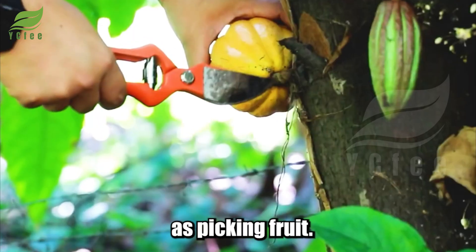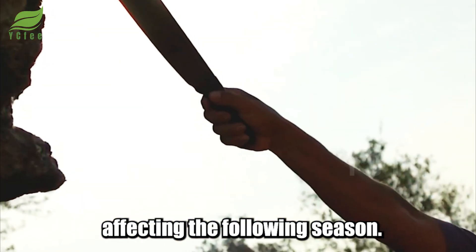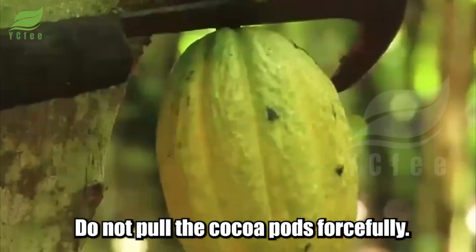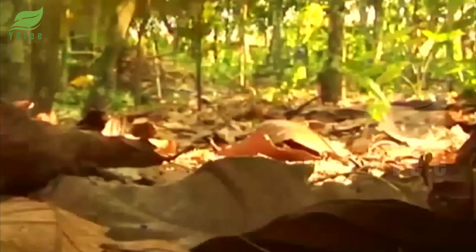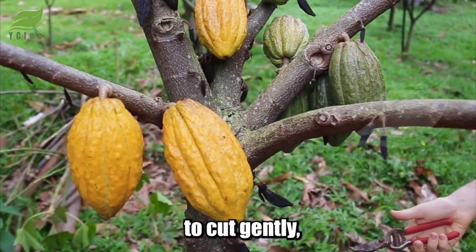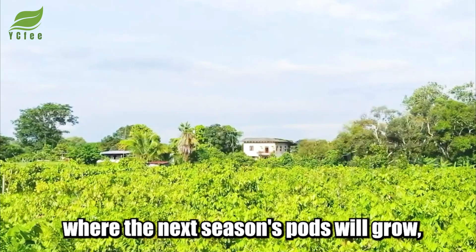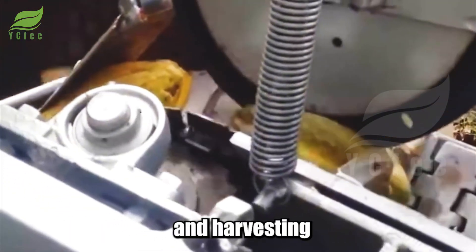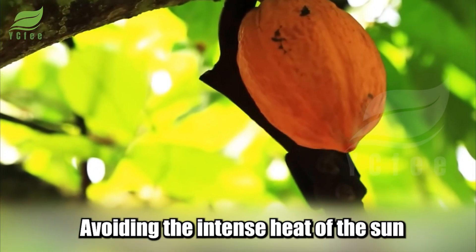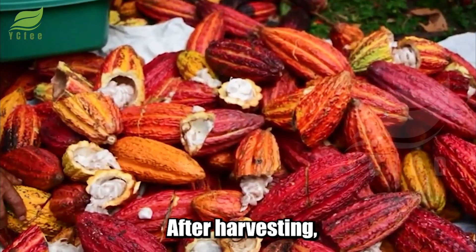Harvesting cocoa is not as simple as picking fruit. If done incorrectly, the cocoa tree can be damaged, affecting the following season. Harvesters must use a sharp knife or specialized shears to cut gently, avoiding damage to the flower cushion where the next season's pods will grow. Harvesting should only be done in the morning or late afternoon, avoiding the intense heat of the sun to prevent the beans from losing moisture.